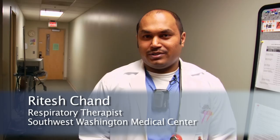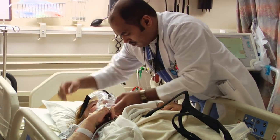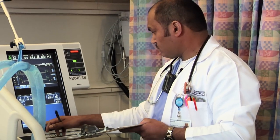My name is Ritesh and I work at Southwest Washington Medical Center as a respiratory therapist. I've learned a lot. You learn on the job and from your fellow co-workers because you learn from experience.